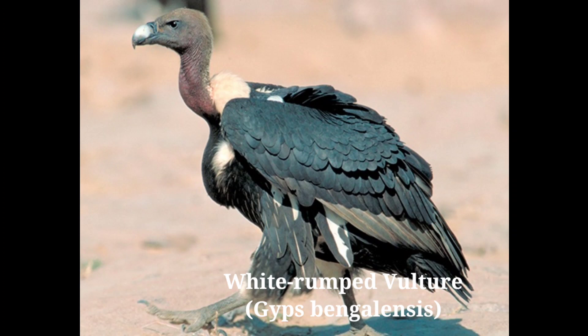Some scientists blame poisonous insecticides sprayed on crops and fodder for their decline. These harmful chemicals indirectly reach vultures when they feed on dead cattle that consumed these crops. Because of this, they lay eggs with poor quality eggshells. Its main food is carrion, obtained by scavenging on carcasses.